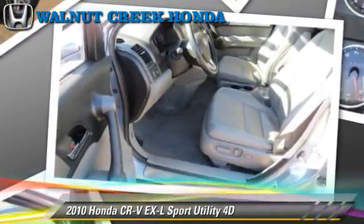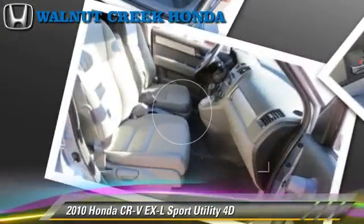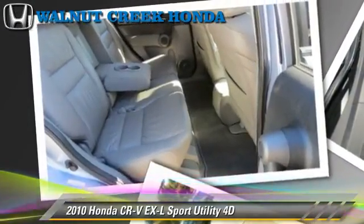This Honda features traction control, four-wheel drive, and tilt wheel. Safety features include front and rear side airbags, four-wheel ABS, and stability control.